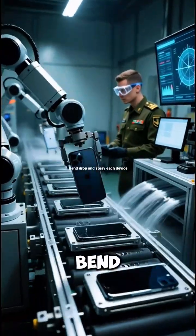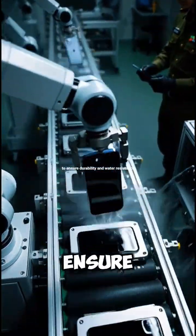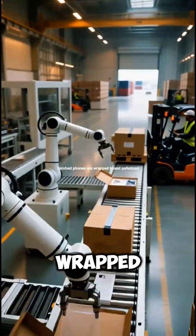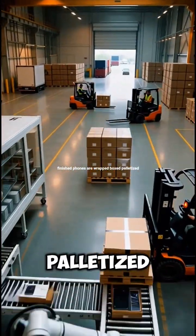Robotic tests bend, drop, and spray each device to ensure durability and water resistance. Finished phones are wrapped, boxed, palletized, and shipped worldwide.